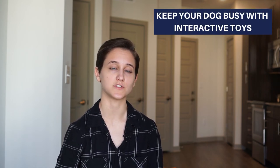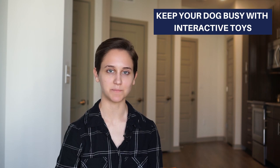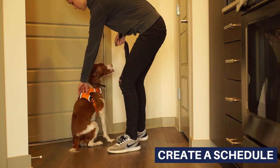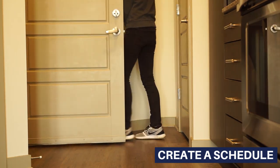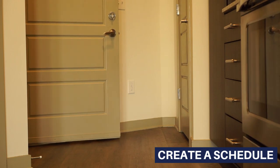Another thing that can help with boredom are dog toys. Make sure you always have your dog's favorite toys on hand to keep them entertained. The next tip is to establish a routine for bathroom breaks. Dogs are very habitual by nature and do best when they have a routine they can count on.